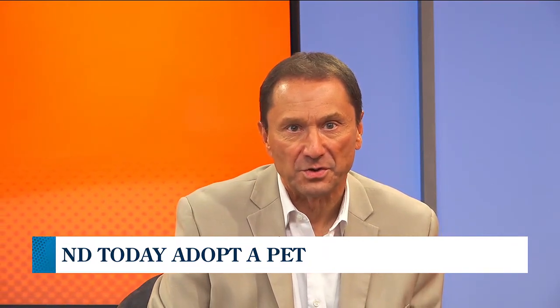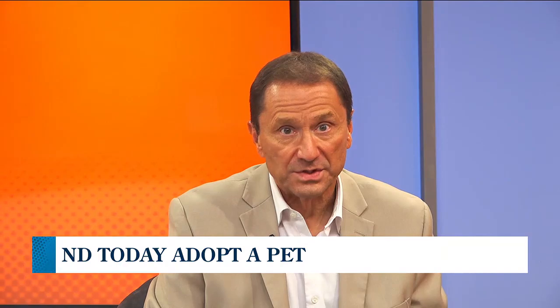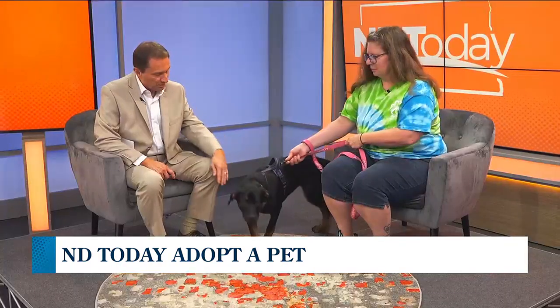Today, this is Sherry, and she is ready to find a permanent home. With us to give a little background is Shelly Kohler. There were five in the litter — three have been adopted. This is the second or third one that's been on North Dakota Today. This is actually the third one. We've got to get Sherry adopted here because what a great-looking puppy.